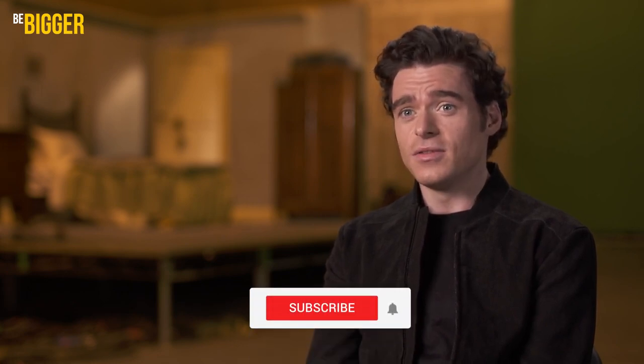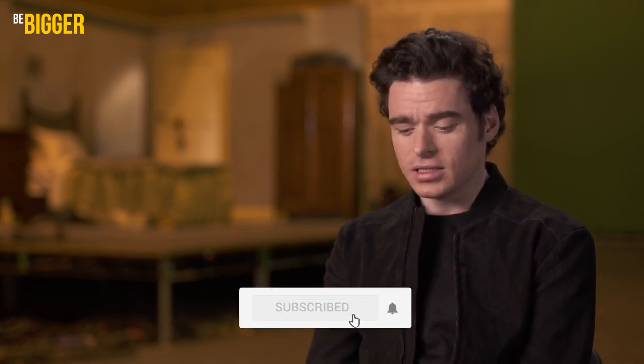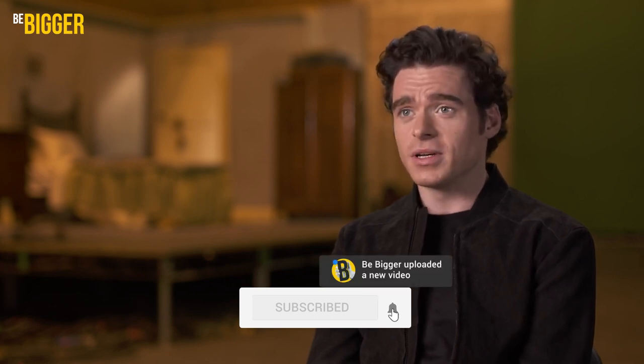What celebrities would you also like to see in our videos? Share your ideas in the comments. Subscribe to the channel, like this video and press the bell button in order not to miss interesting upcoming videos.